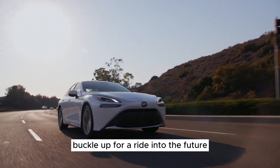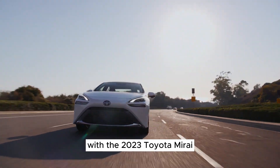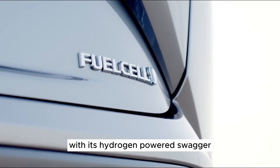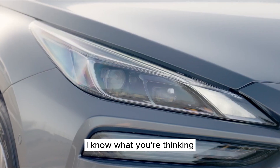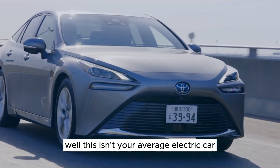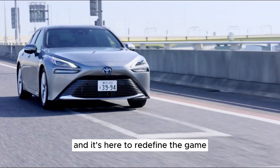Car enthusiasts, buckle up for a ride into the future with the 2023 Toyota Mirai, the car that's making waves with its hydrogen-powered swagger. I know what you're thinking — hydrogen, really? Well, this isn't your average electric car. It's the Mirai, and it's here to redefine the game.